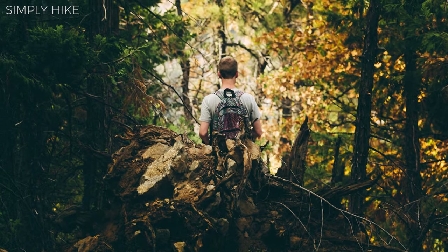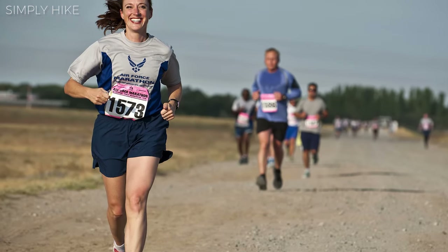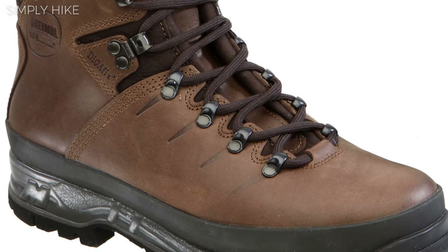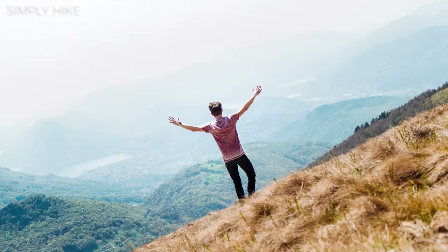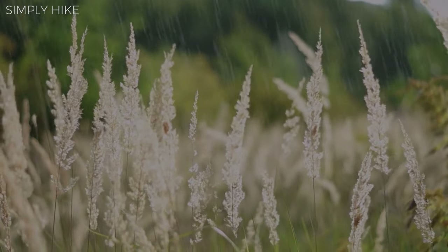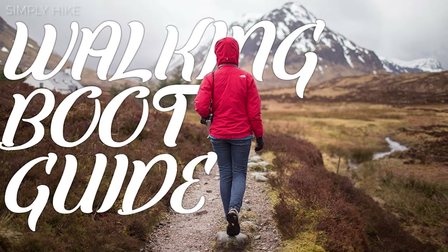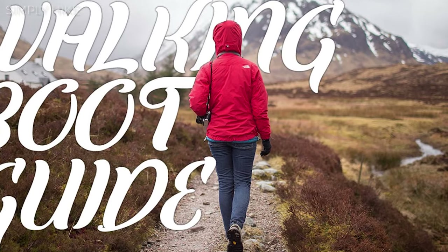Clothing. A common mistake that first-time hikers make is wearing their sports gear on a trail. A running top is probably the only thing that's okay to wear on your first hike. You'll need a pair of walking boots or shoes that offer the right protection for the trail you're walking on. Walking boots and shoes have better grip, comfort, support and, more importantly, waterproofing, which a trainer or sports shoe won't offer. If you're not too sure what walking boot or shoe you'll need, check out our walking boot guide video.